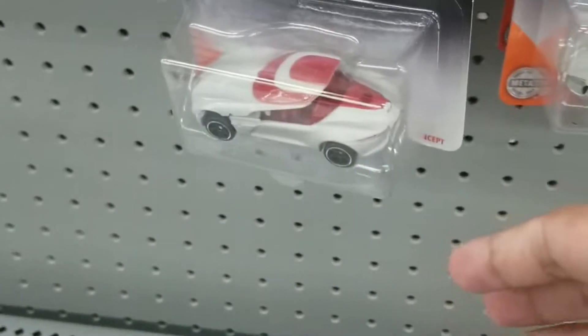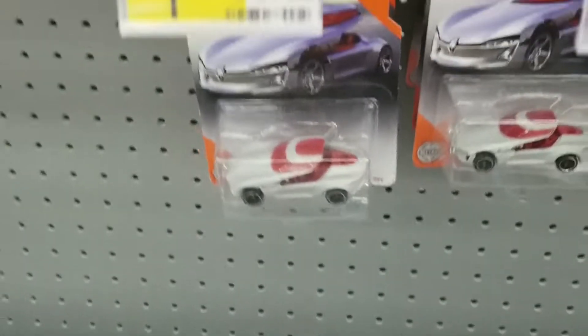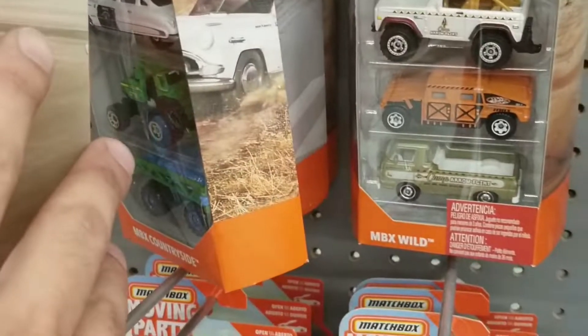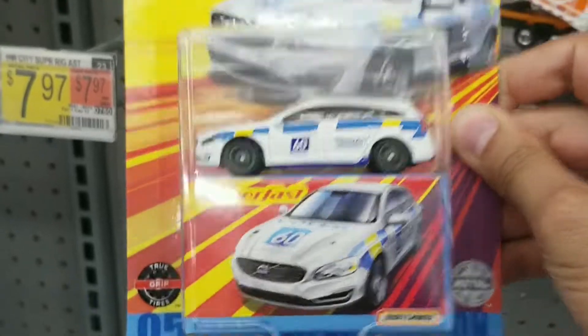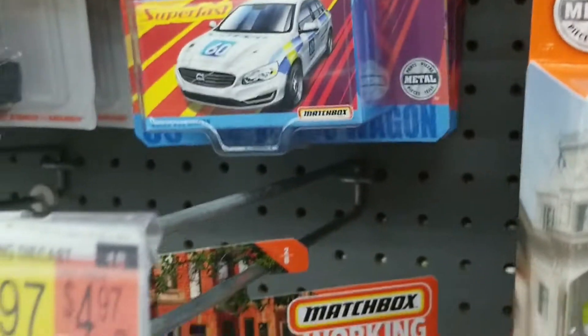Down the aisle you see the Matchbox moving parts. And then there were some Matchbox buy-packs, but not much. We do see some Matchbox super-packs, but all I could find was the Volvo or the older ones.